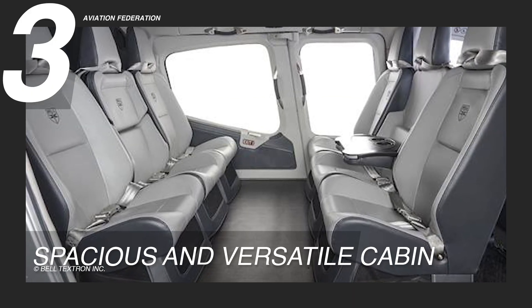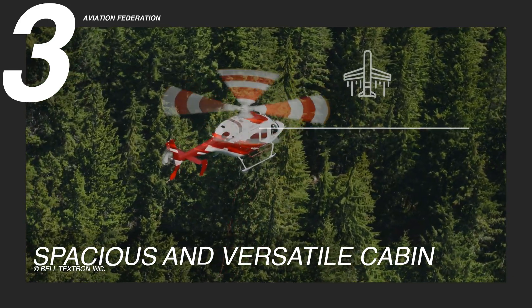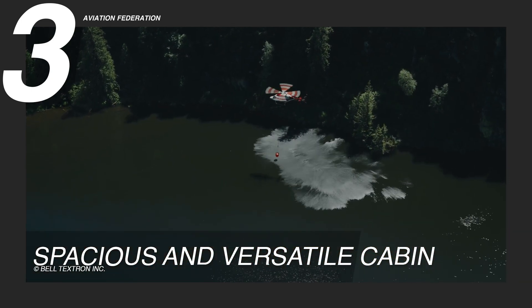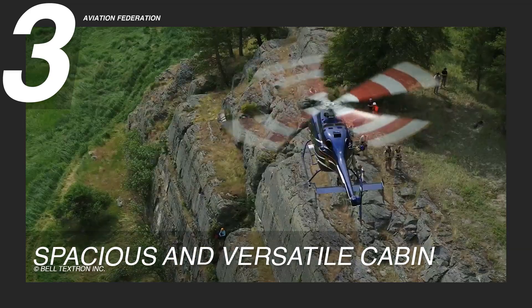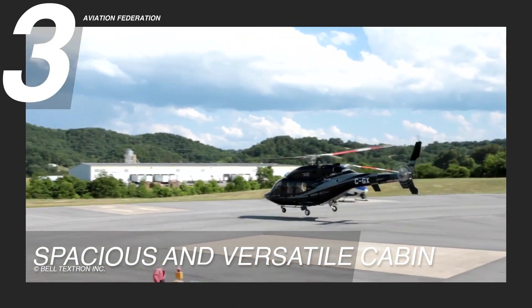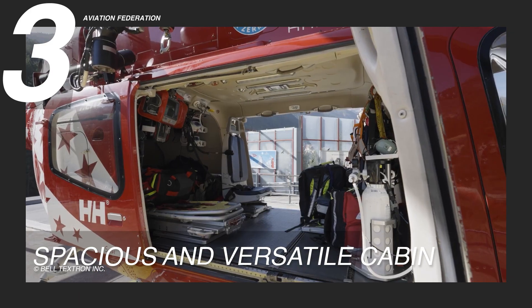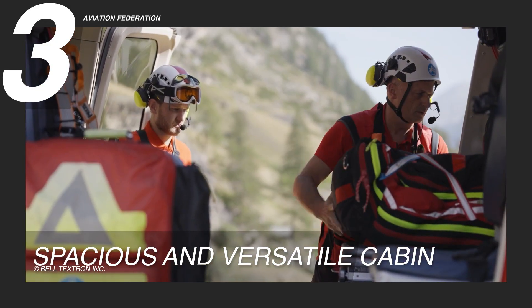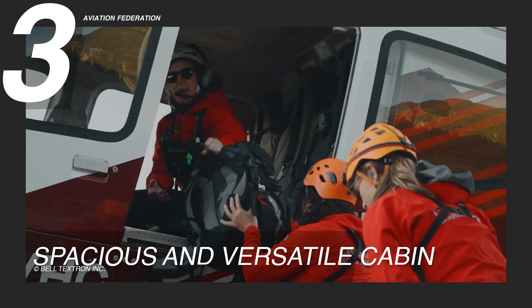Reason 3: Spacious and Versatile Cabin. The Bell 429's spacious 204 cubic foot, or 5.78 cubic meter, cabin is built for versatility, accommodating a wide range of mission profiles. Whether configured for emergency medical services, law enforcement or executive transport, it adapts to specific operational needs with ease. Large, wide-opening doors enable quick access, critical for patient transport or tactical deployments.